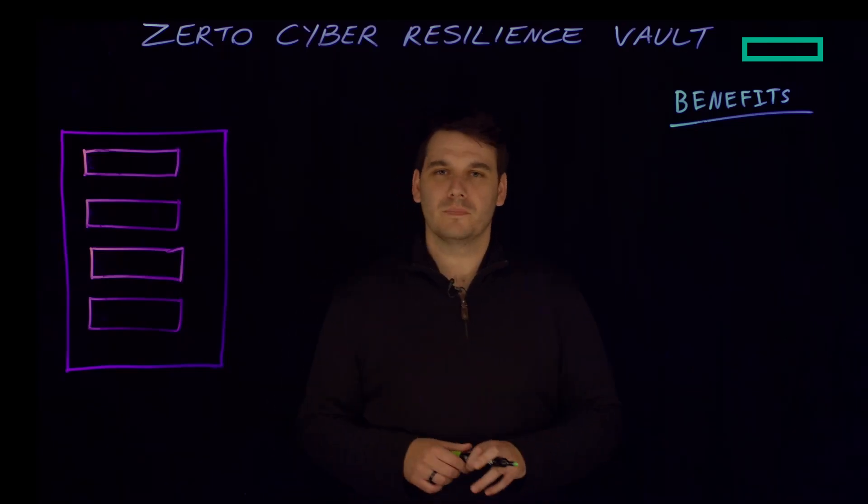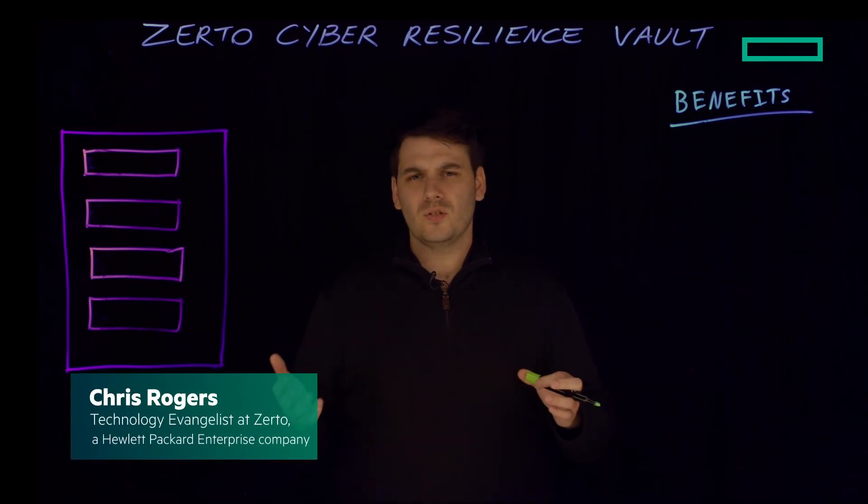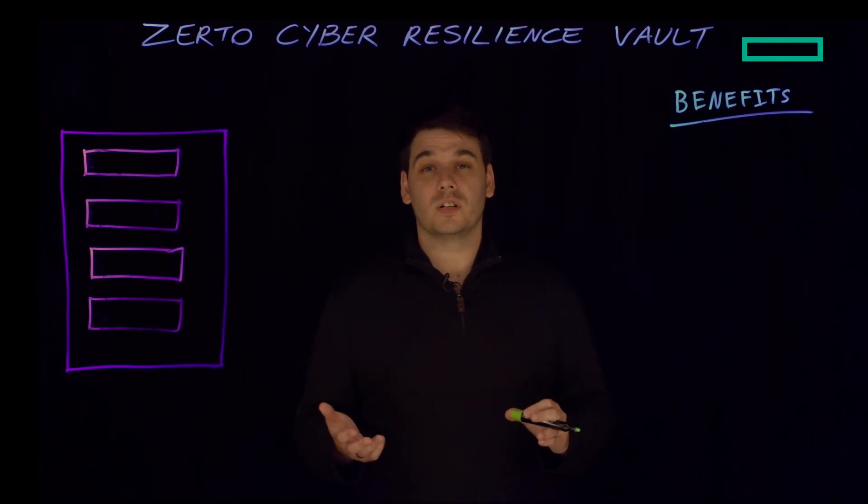Hi everyone, my name is Chris Rogers. I'm a senior technology evangelist here at Zerto. I'm here to talk to you today about the Zerto Cyber Resilience Vault and the benefits it can bring to your organisation.